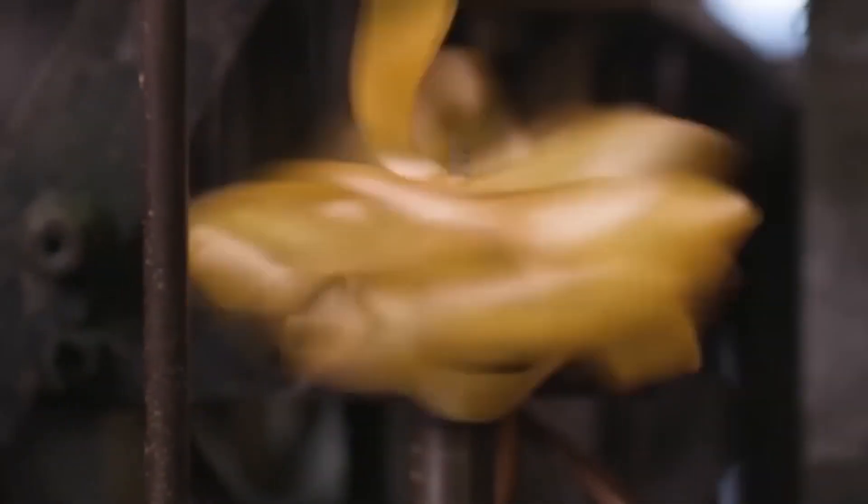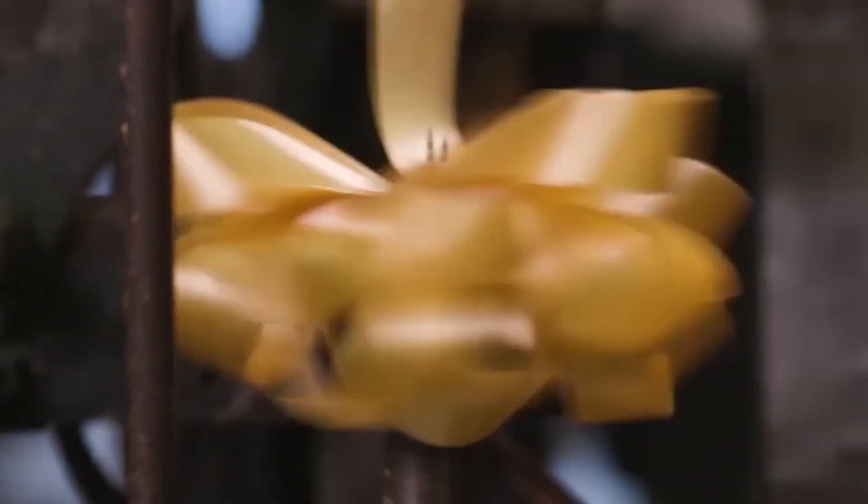You know those tiny decorative ribbons you put on top of birthday presents? Well, they're also made in a factory. You can watch the whole ribbon form right in front of your very eyes.